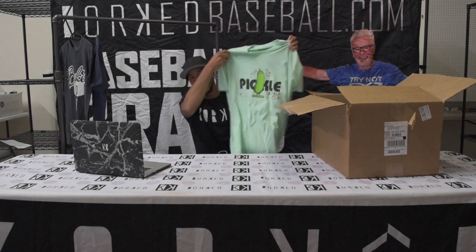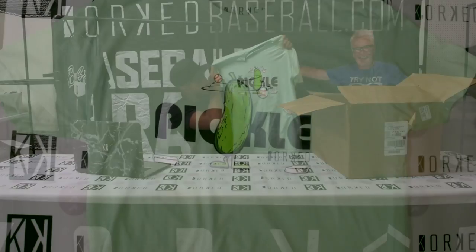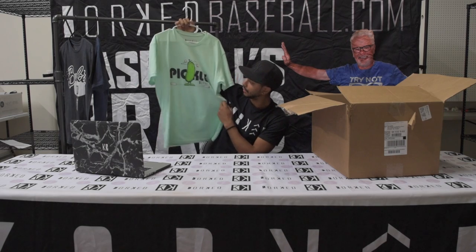You ever getting in a pickle, getting a rundown, and you just got to go? This is our Pickled tee by Cork Baseball, and it's sweet. This is a pickled shirt right here — that's why I love this shirt.